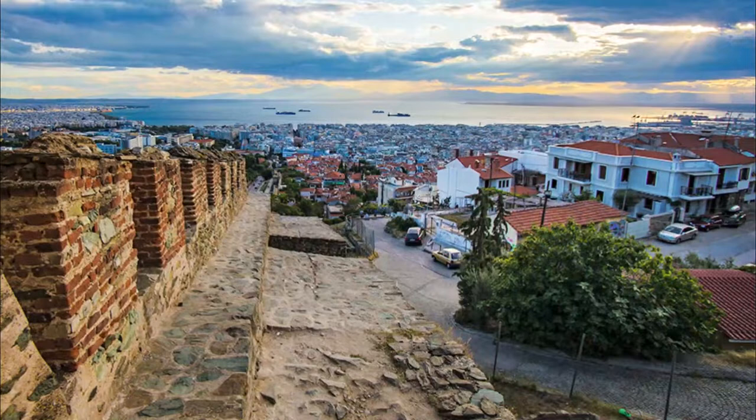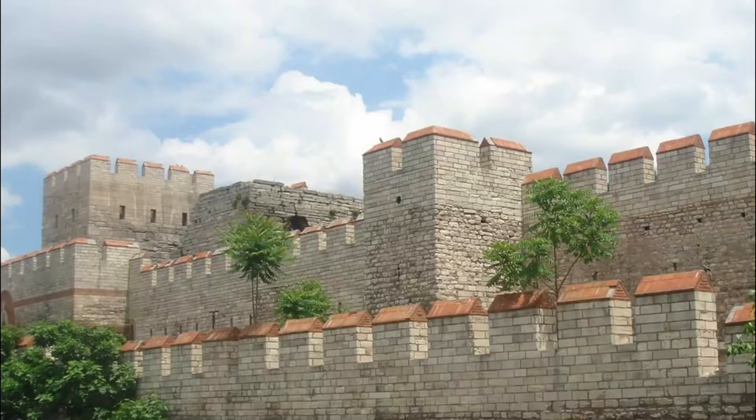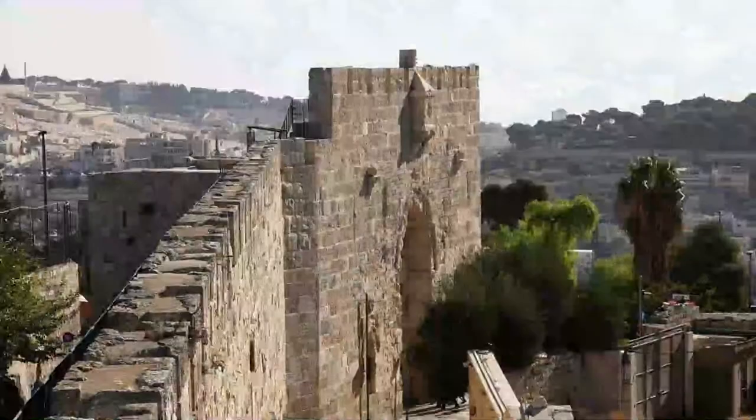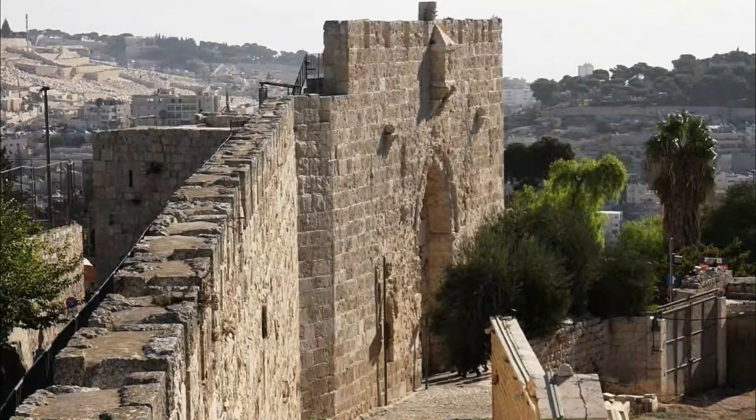Number 7: Byzantine Walls. Soon after Thessaloniki was founded in 315 BC, the town was surrounded by defensive walls to withstand attacks by King Pyrrhus of Epirus in 285 and by the Celts in 279. Constantine the Great strengthened the fortifications, and under the Byzantine Empire, the walls were frequently enhanced.